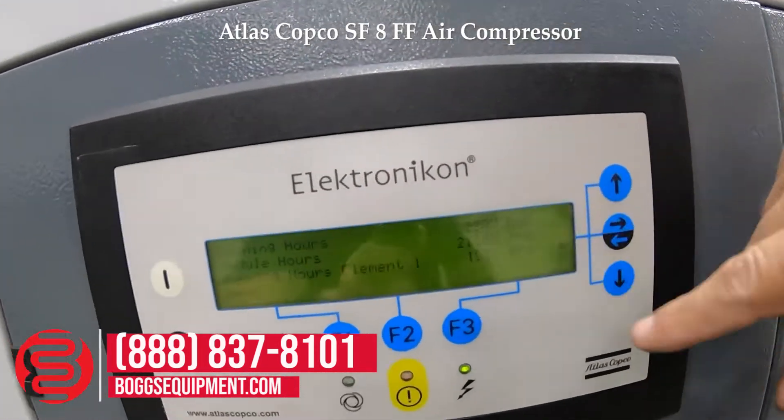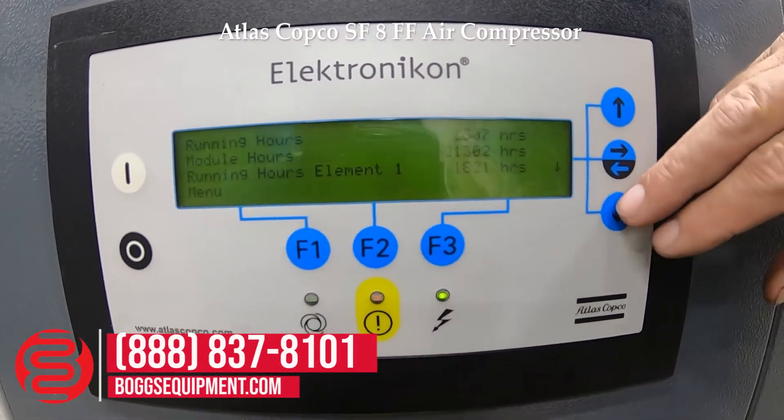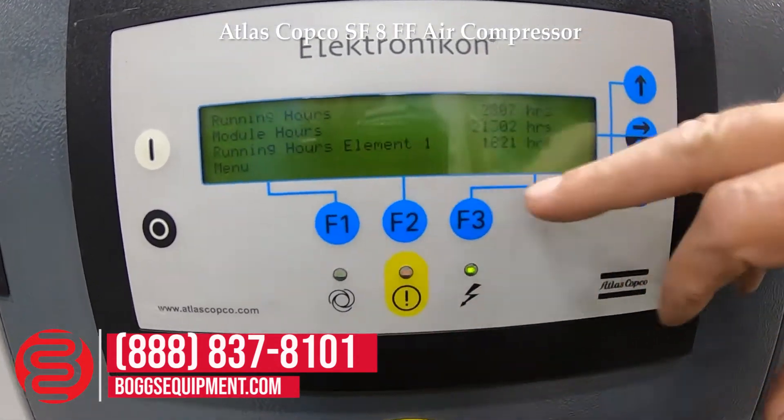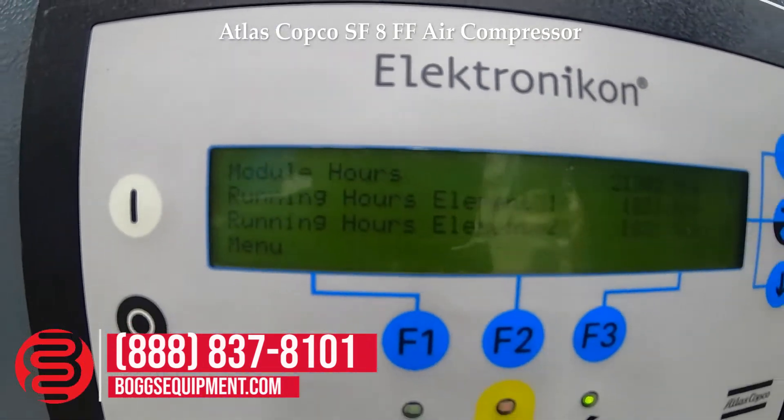Running hours are 2,807, powered off for 21,000 hours. Hours on element one: 1,821. And element two: 1,821.